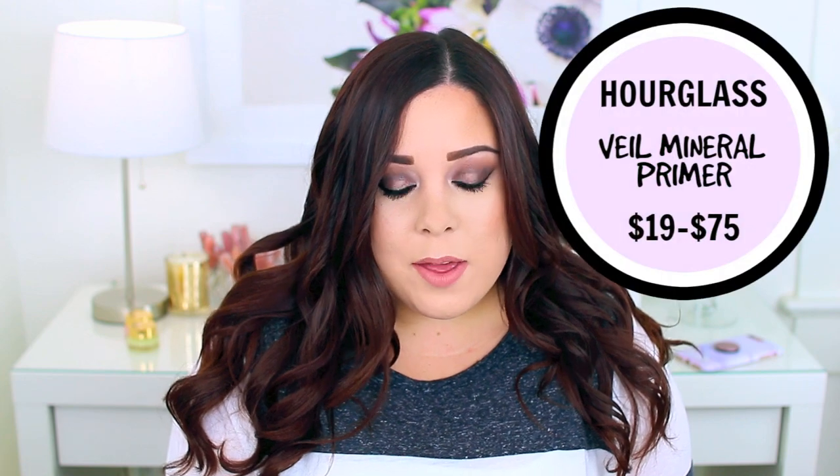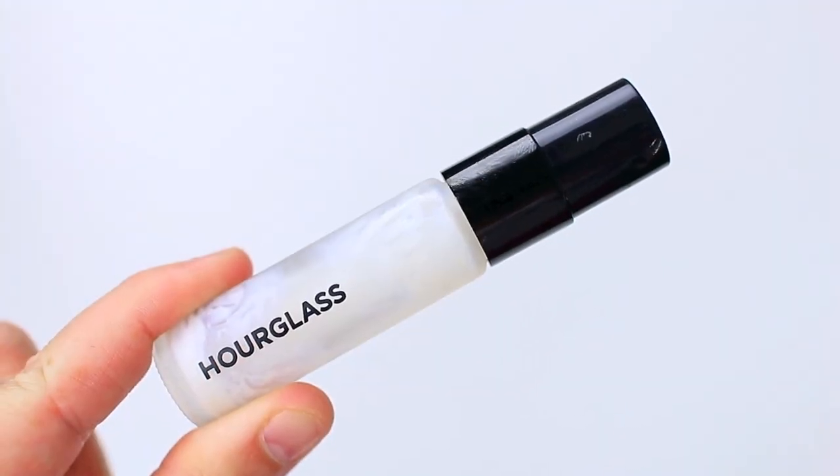I also used up the Hourglass Veil Mineral Primer. This size is available on Hourglass's website and a little bit goes a super long way — it will last you such a long time. If you don't know that you want to commit to the full size, this is a great option. This primer is amazing — it is currently my number one favorite primer. I pair it with heavy full coverage foundations and it helps the foundation go on beautifully and stay in place all day long. You actually use less foundation when you use this primer, and I absolutely recommend it.